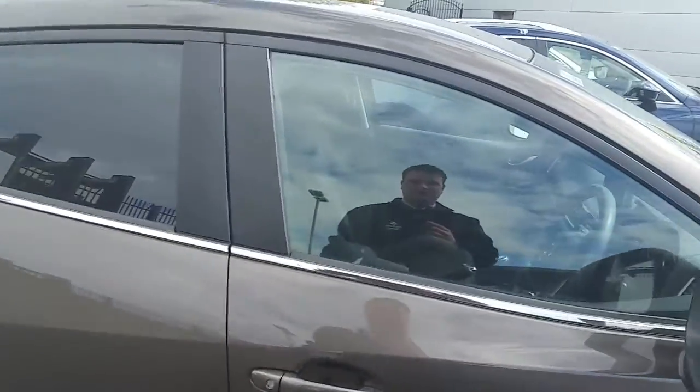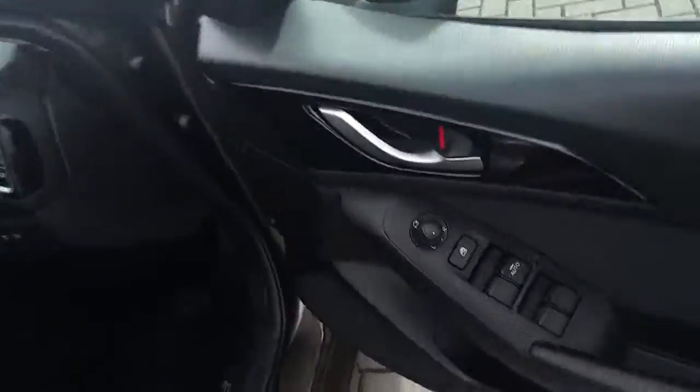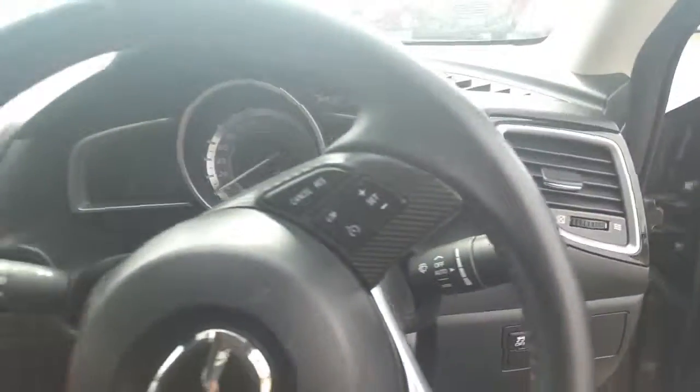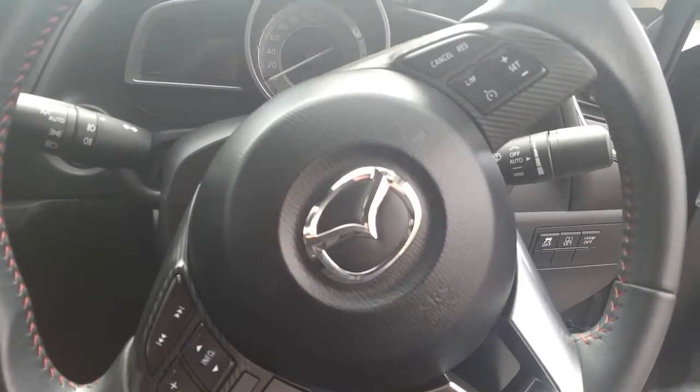Moving into the driver's side of the vehicle, we have electric windows throughout, electric mirrors, eye stop, and a multi-spoke multi-functioning steering wheel.